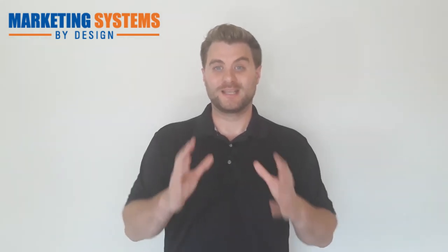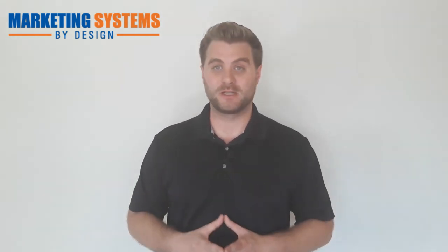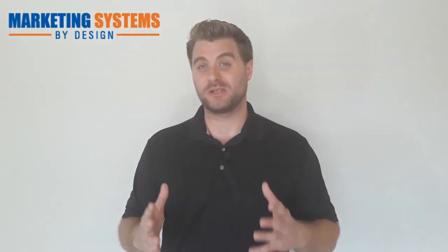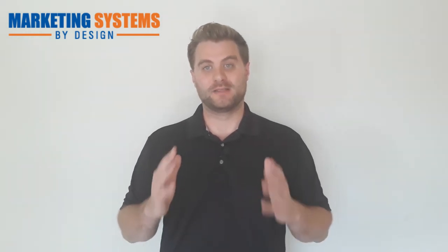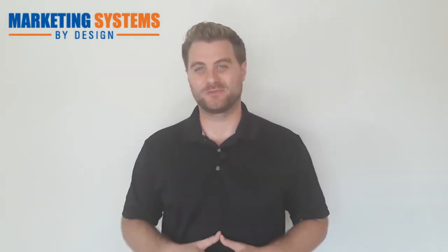If you implement these tips for setting up a cleaning company website that actually gets cleaning clients, you're going to start getting more leads and more traffic. If you got value from this video, feel free to comment and share. Subscribe and turn on bell notifications for the latest updates. We've also put together a free video training on the top 10 lead sources for cleaning business owners — click the link in the description below to access that. Thanks so much for tuning in!